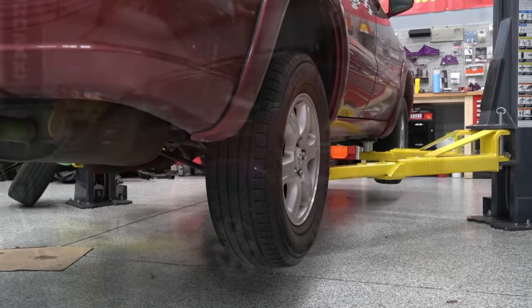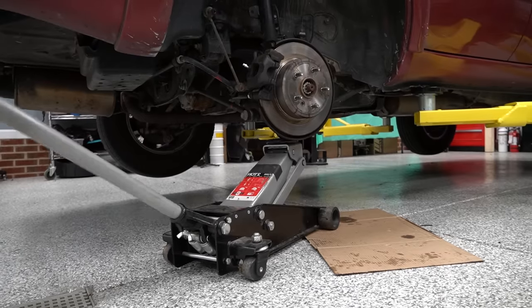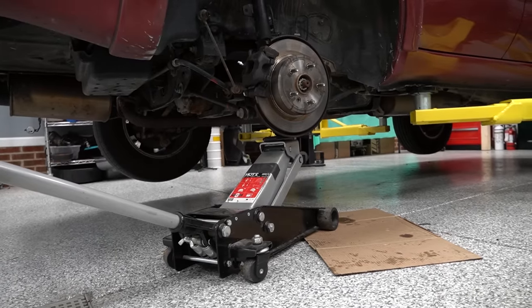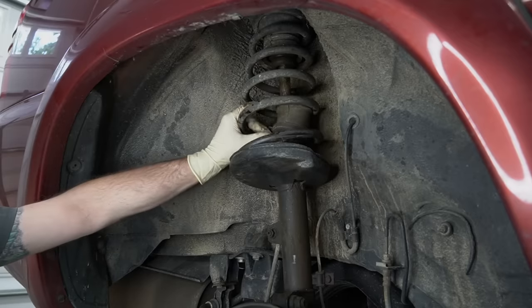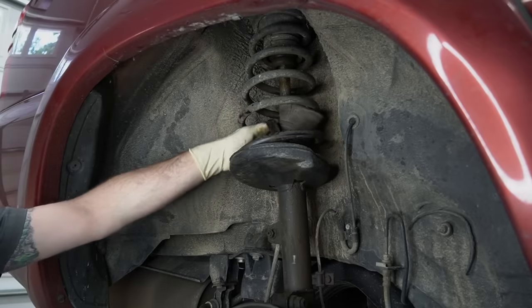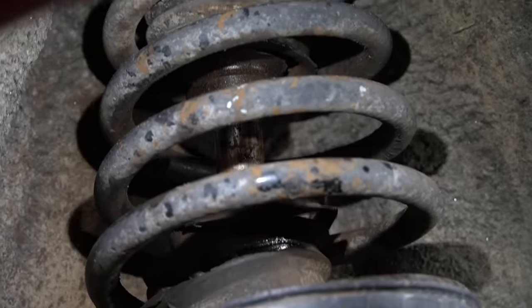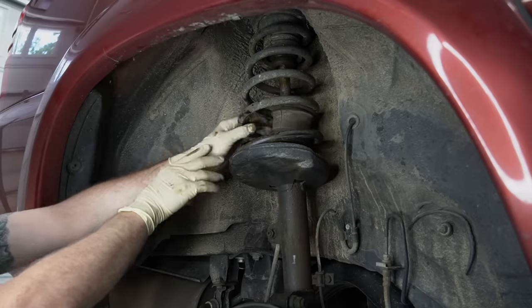We're going to need to get the car up in the air, so make sure if you're lifting your car, you're lifting it properly using jack stands, wheel chocks, and anything else you need to be safe. As you can see, this was a pretty easy visual inspection diagnosis — our dust boot here is completely destroyed, and what that allowed is dirt and mud to get into our strut, and that's what's causing our issue.